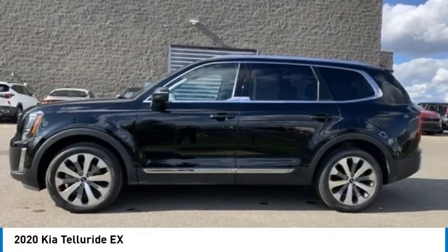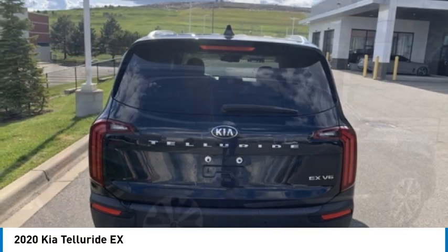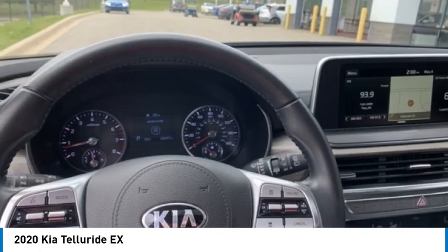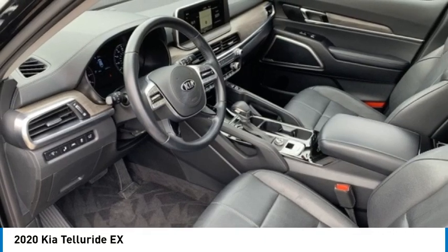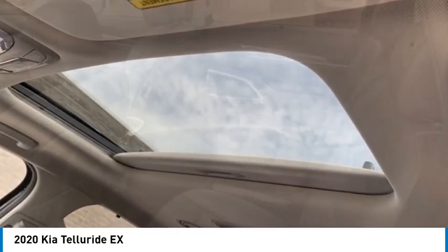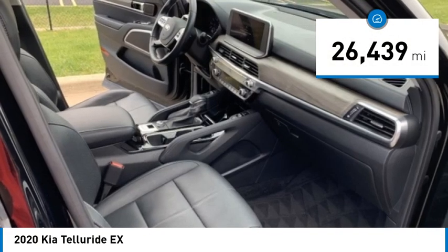We are pleased to show you the 2020 Telluride. The Kia Telluride is an impressive SUV that boasts a striking exterior look, plenty of interior technology features, additional space for guests in the third row, and a powerful engine — leave no doubt that this is an SUV worth talking about. This vehicle has less than 30,000 miles.